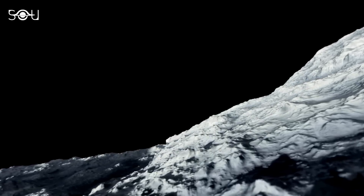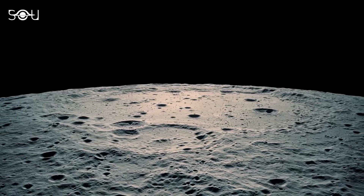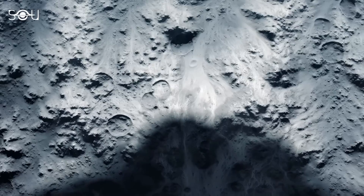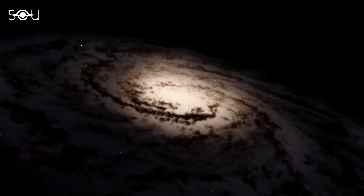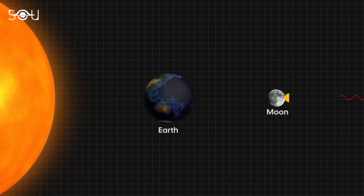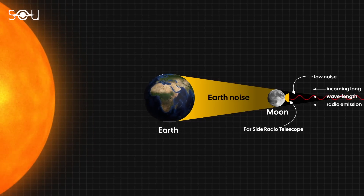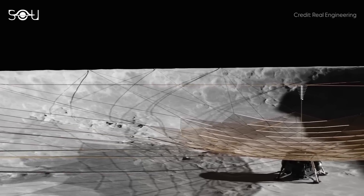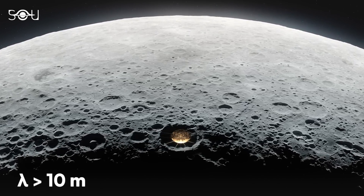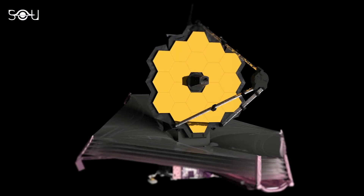Even though the far side remains hidden from our view, there are several reasons why nations are so interested in exploring it. The first is radio astronomy. The far side is so remote and so shielded from the noise of our bustling Earth that it provides an unparalleled window into the cosmos. Shielded by the Moon's massive body, this region is free from Earth's radio chatter and atmospheric interference — it is the most silent place in our cosmic neighborhood. There is a NASA proposal to create an ultra-long wavelength radio telescope in a crater on the far side, capable of detecting wavelengths greater than 10 meters, corresponding to frequencies less than 30 megahertz — achieving something that even the $10 billion James Webb Space Telescope cannot.